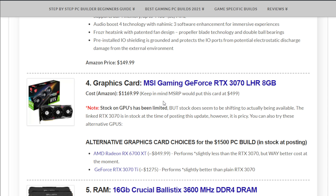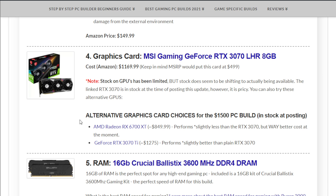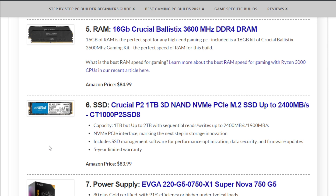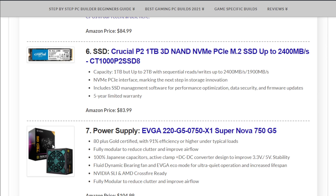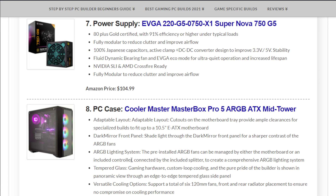A lot of places around me you have to go into the shop as they don't sell online, so check where you can — there are some on eBay, but don't pay too much over MSRP. Alternative cards include the RX 6700 XT at around $850, or the RTX 3070 Ti at around $1,275. For memory, we have 16GB Crucial Ballistix 3600MHz DDR4 RAM at $84.99. Storage is a Crucial P2 1TB NVMe SSD at $83.99. Power supply is an EVGA G5 750W at $104.99, and the case is the Cooler Master MasterBox Pro 5 RGB at $89.99.